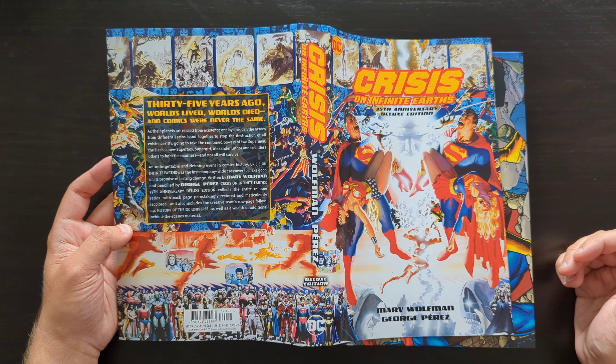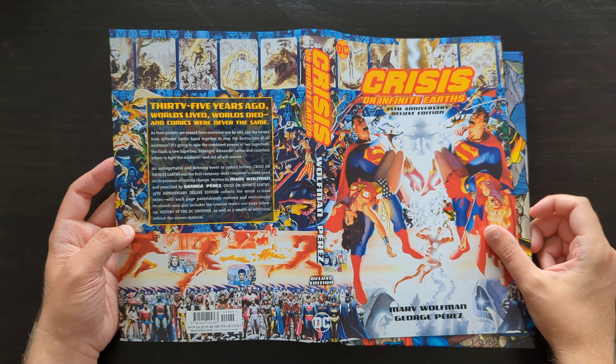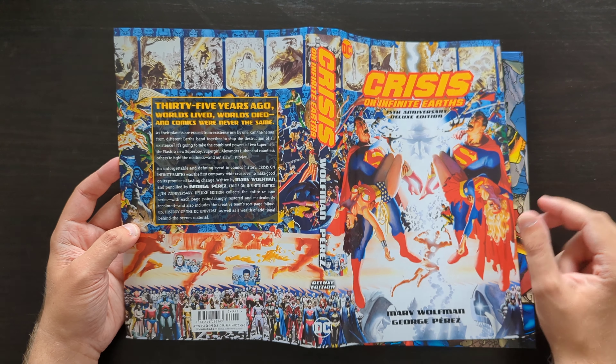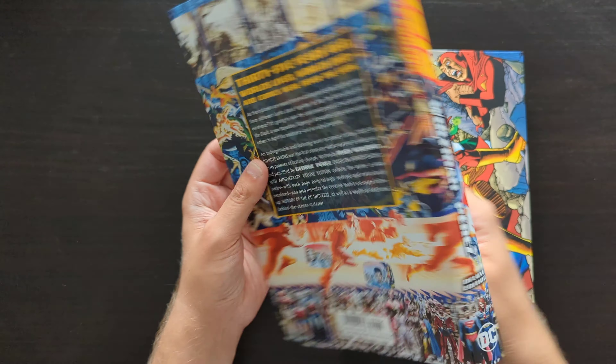I think at the very least there's pretty much always a trade paperback edition available of this story, so it shouldn't be too hard to find some way to read it if you're interested and never have done. But yeah, a very busy cover here — a lot of characters, a lot of stuff going on — and that is certainly something we're going to see a huge amount of as we look through the book.